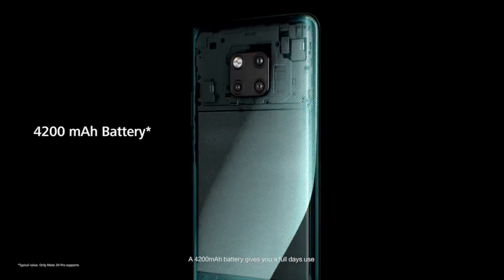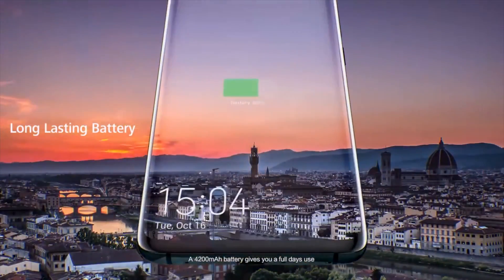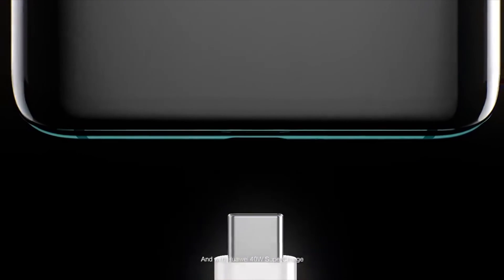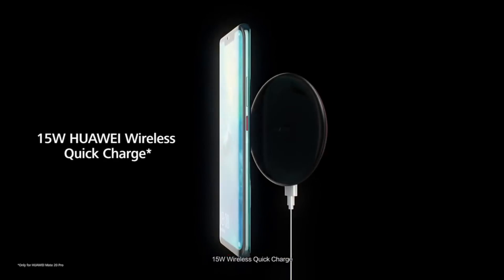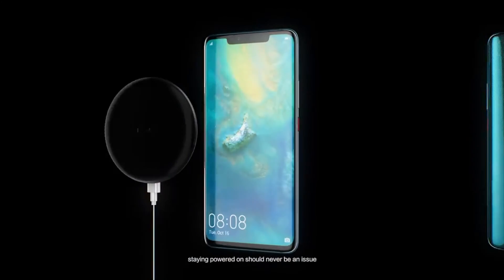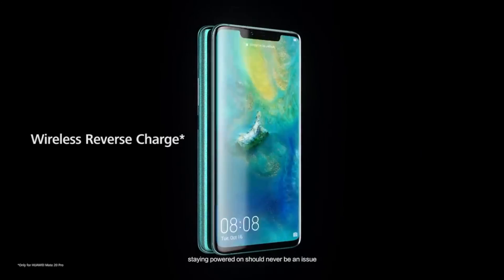A 4200 mAh battery gives you a full day's use. With Huawei 40W supercharge, 15W wireless quick charge, and Huawei's unique reverse charging, staying powered on should never be an issue.